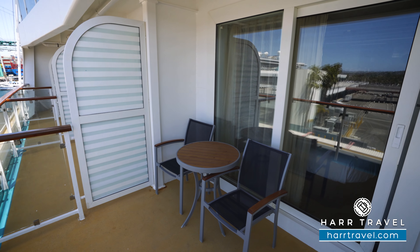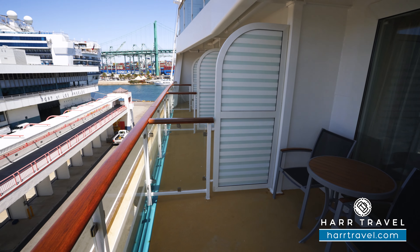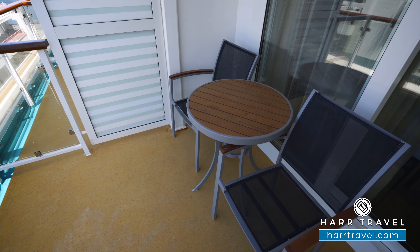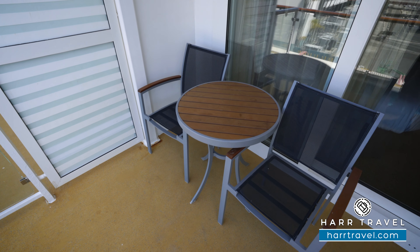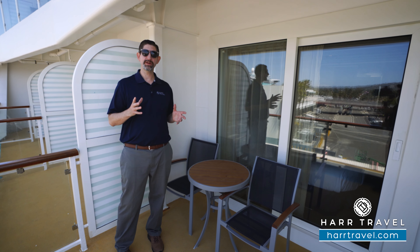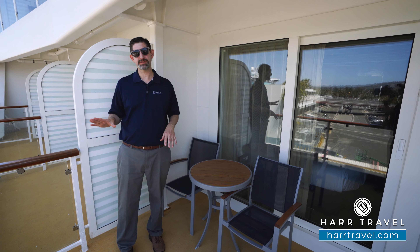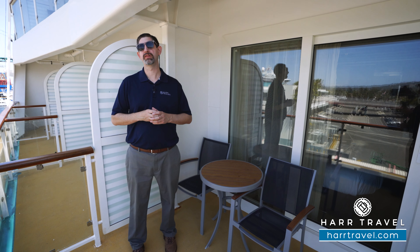As your advisor, we can guide you through different staterooms within the same category. This particular one has an extra large balcony — these are the ones I always personally prefer. It's the same exact category type but with just about double the space on the balcony. You still have your two chairs and table, perfect for a cup of coffee or tea in the morning, but if you have friends or family over, having the extra balcony space makes a huge difference. You can really spread out. And being down just a little bit lower, you're also going to get up-close, personal views of the glaciers.